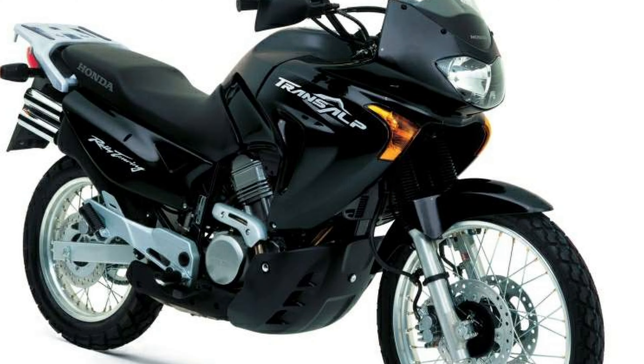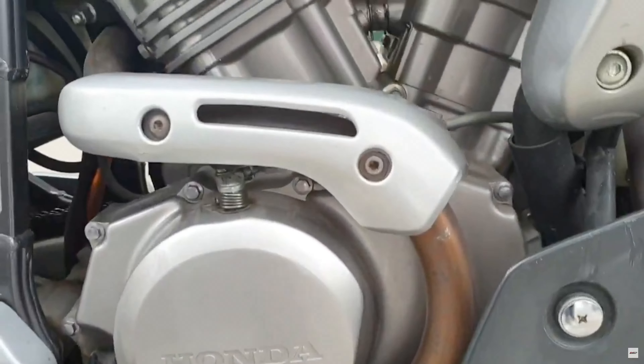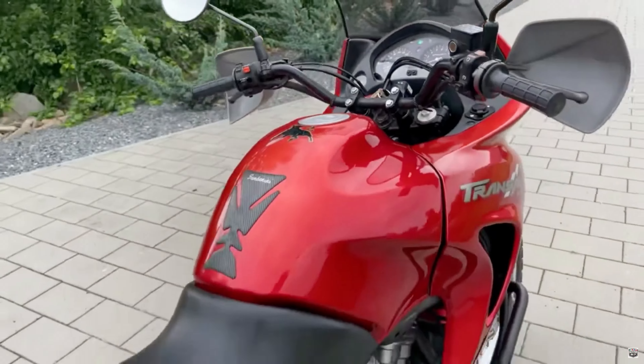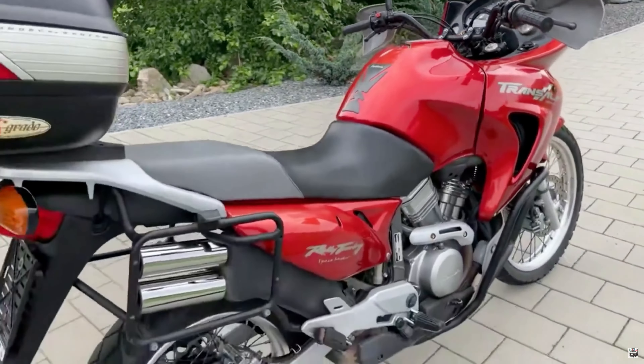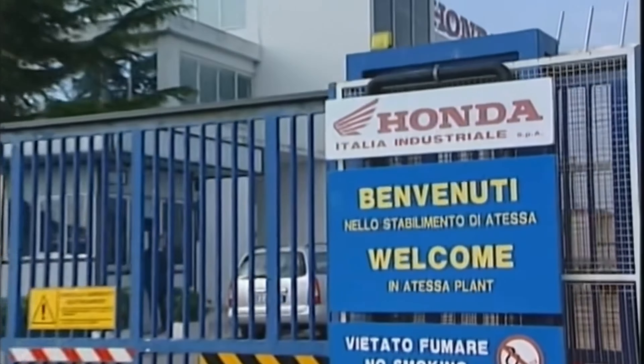The exhaust bends are now made of stainless steel and the spokes and rims don't fall apart. However, you immediately notice that the engine is more focused on the road than on the off-road. Let's now watch a short video from the Atesa factory in Italy, where we can actually see how workers are assembling the Honda Transalp starting from year 2000-2001.